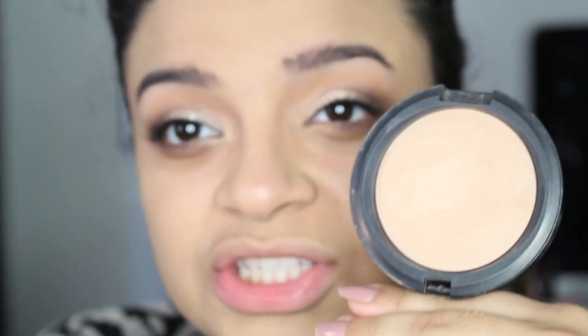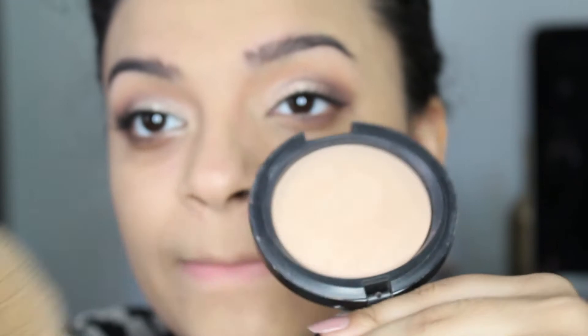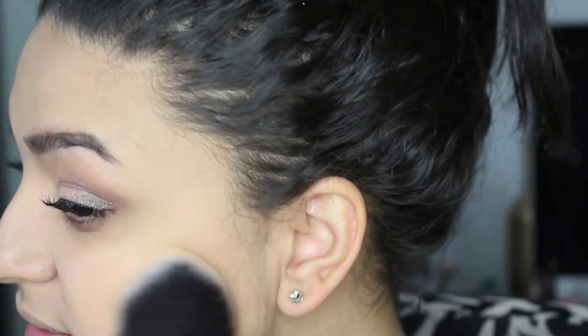To set my face today, I kind of rediscovered my MAC Mineralize Skin Finish Natural. I feel like the NARS Translucent Powder was kind of washing me out, so I went with this one, which I have not used in like over six months. It's in Medium Plus. I'm using this huge Real Techniques Powder Brush and just going to dust this all over my face. It's not a heavy powder at all — it's actually really light. It doesn't add any coverage and it doesn't make you look cake-face. It's just a way to set your foundation without it looking extra.